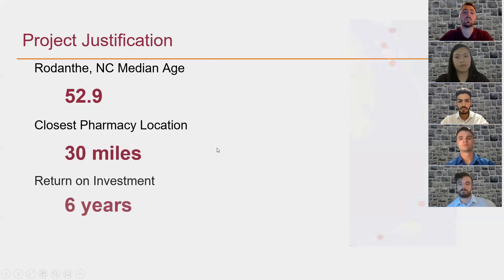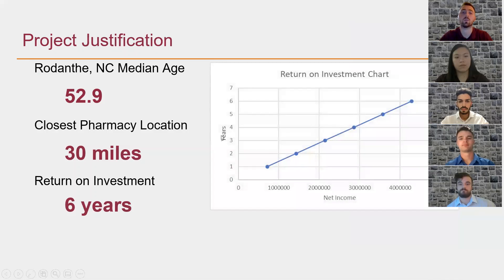Last but not least, return on investment. Six years is a pretty short time for a return on investment. Based off of our cost-benefit analysis, this would be a real beneficial and great return on investment in a short period of time. We thank you for listening to our project proposal and hope you consider it. Thank you.